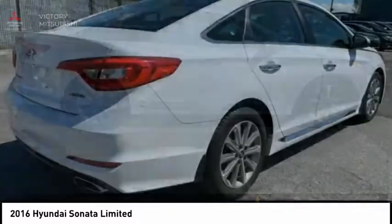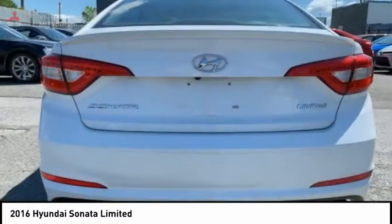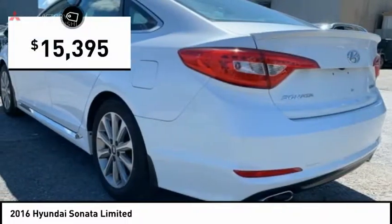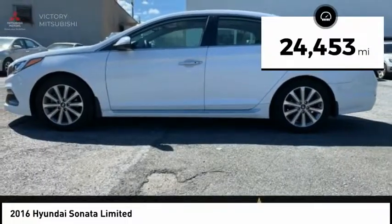Don't forget the exterior corrosion protection, a 14-step roto-dip system that provides unmatched protection for your Sonata, and is priced below $20,000. This vehicle has less than 25,000 miles.